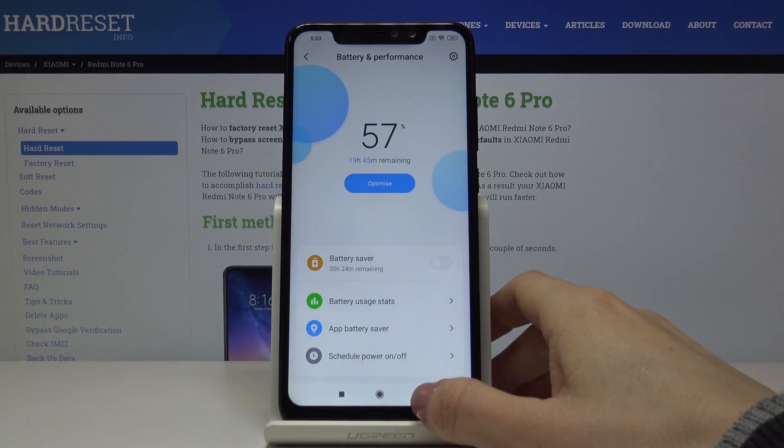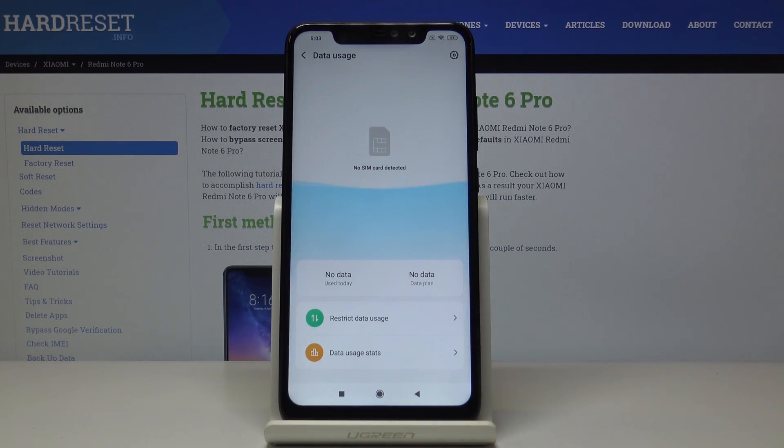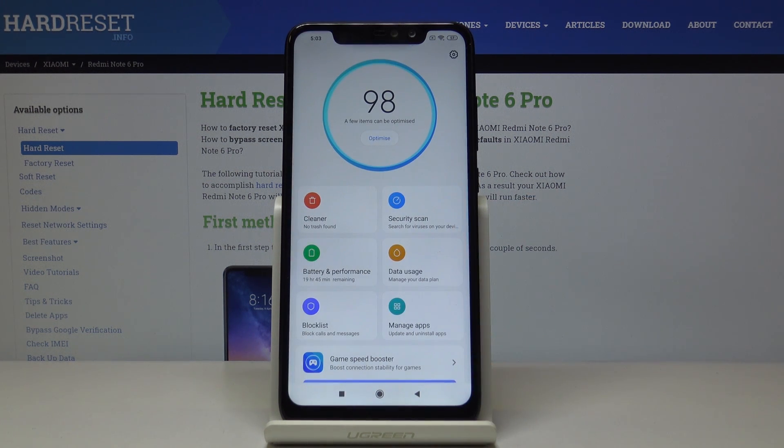Let's go back. You can also check Data Usage by clicking here, and if your SIM is included you will be able to optimize this feature as well.